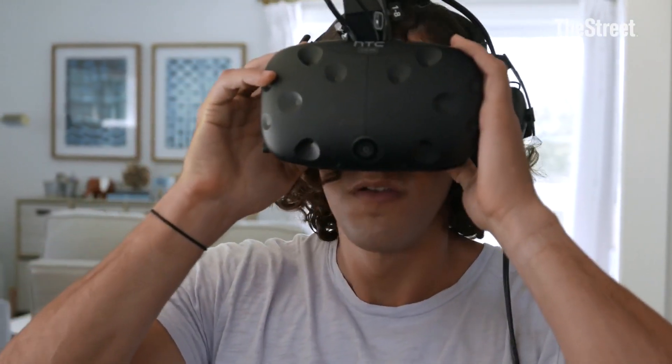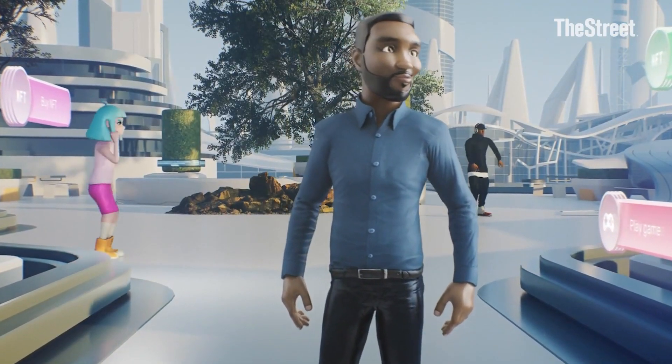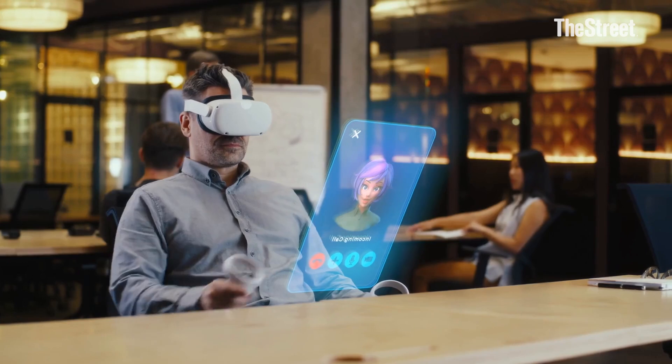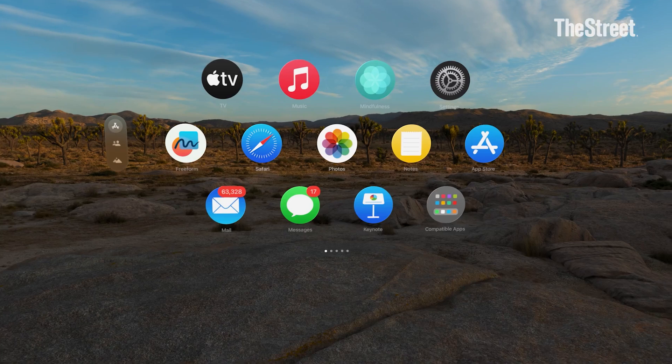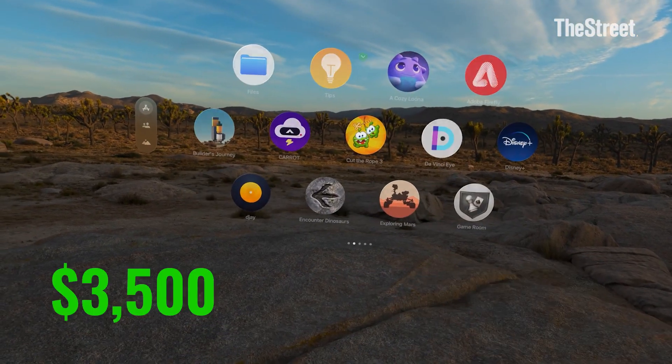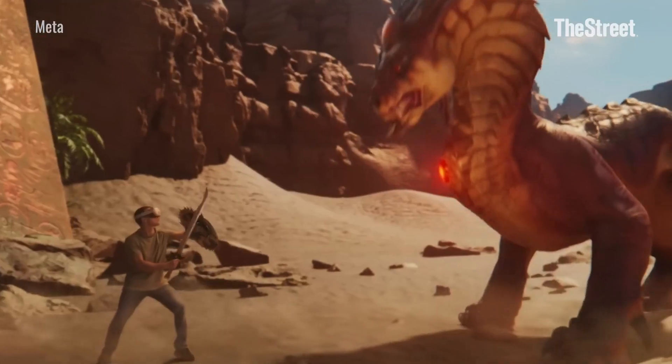Augmented and virtual reality headsets — we've been hearing about them for years, but they still haven't caught on with everyday consumers. There's a wide variety when it comes to price. On the high end, you have the Apple Vision Pro, which will set you back $3,500. On the low end, you have the Meta Quest 3 for $299.